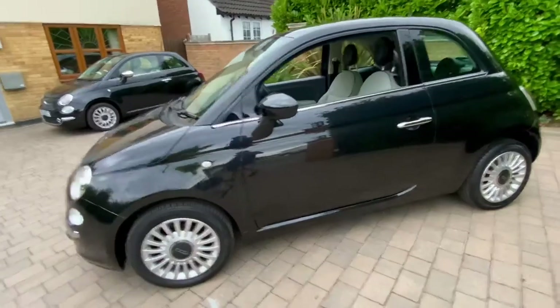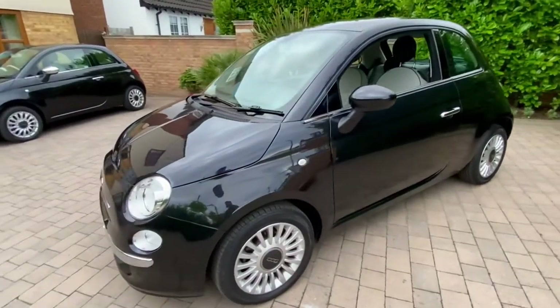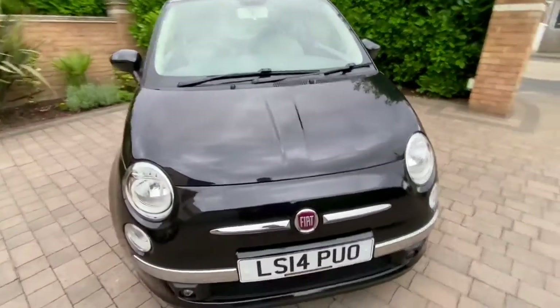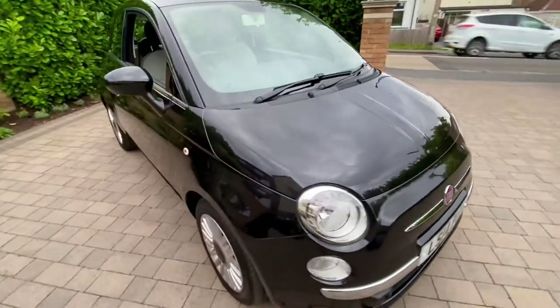So here we go, a quick tour of the outside and then I'll give you a quick shot of the interior. Now as we go into the car, I'll point out what's quite unusual about it.